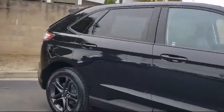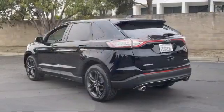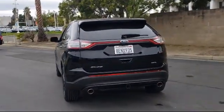It also features a Rear Spoiler, Foot Activated Hands-Free Lift Gate, Rear View Camera, Split Full Down Rear Seat, and has less than 50,000 miles on the odometer.